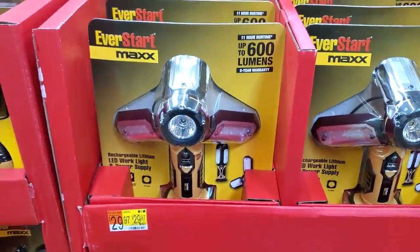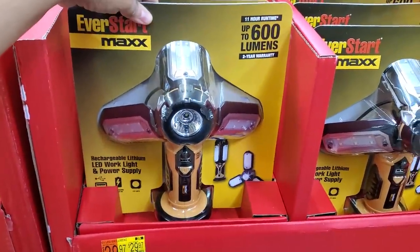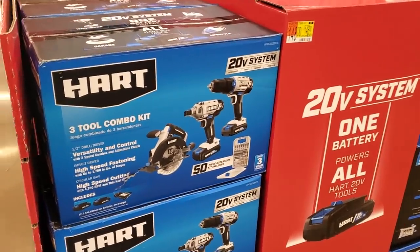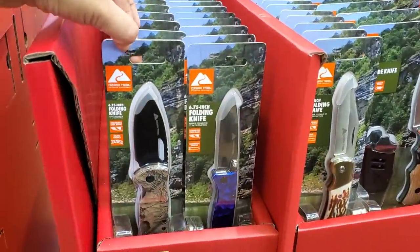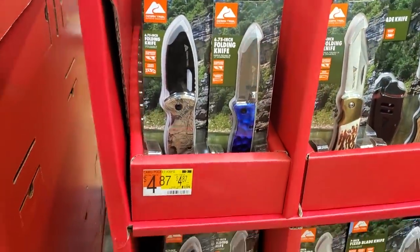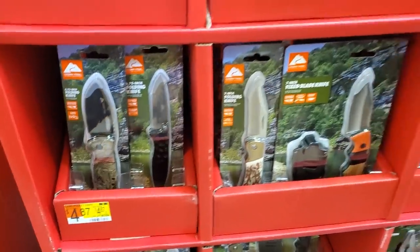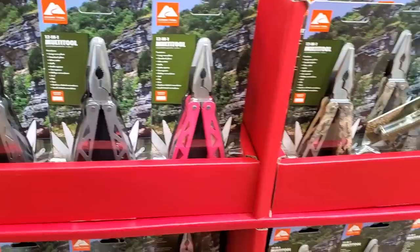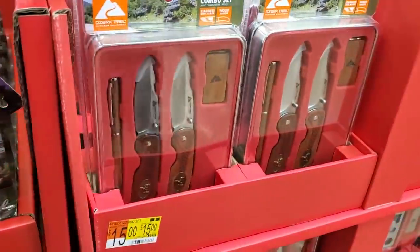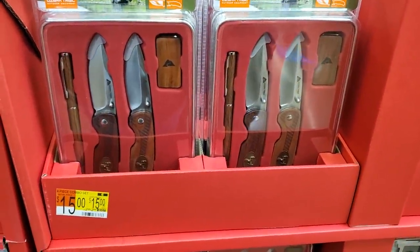$30 for an LED work light. $148 for a three-tool combo set. Five dollars for the folding knife, quite a bit to choose from. The 12-in-1 multi-tool and a $15 four-piece combo set.